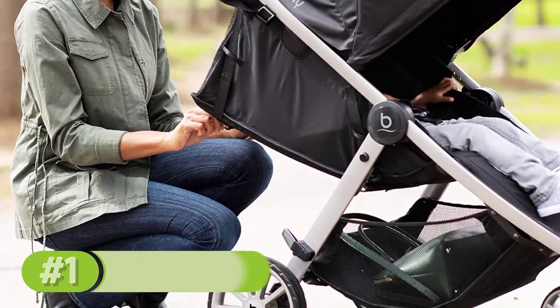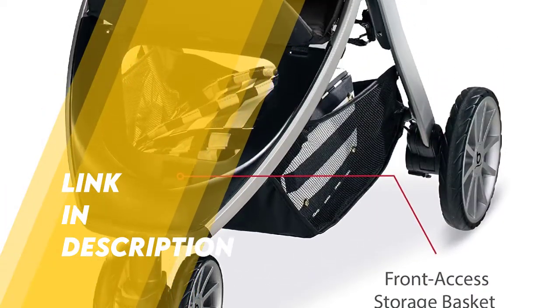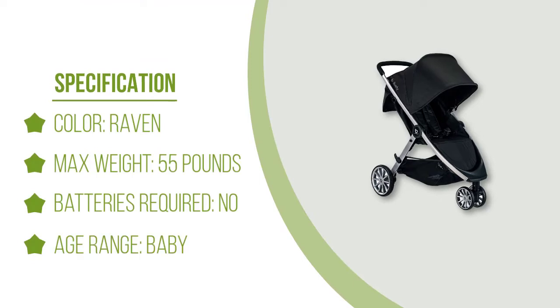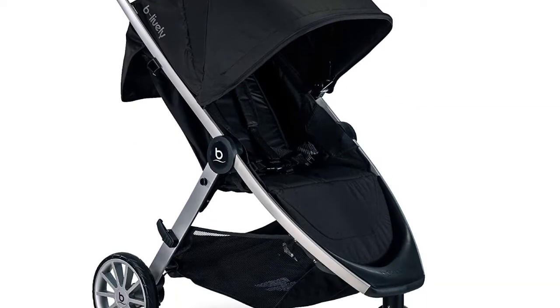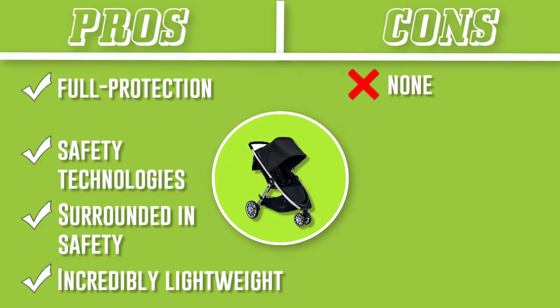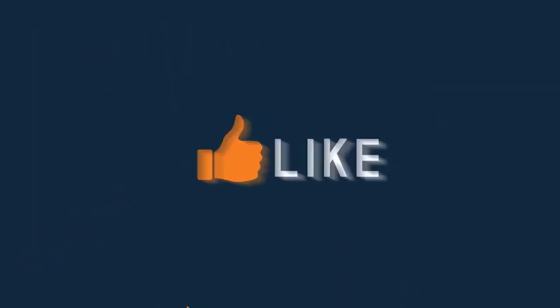It's lightweight and easy to store, plus its three-wheel design means it's great for maneuverability on different terrains. The car seat has a strong steel frame, side impact protection, and uses a safe center latch system for secure vehicle installation. The built-in full protection canopy is great for protecting a delicate snoozing baby, and the storage basket is perfect for storing everything you need to keep your little one clean, happy, and well fed.